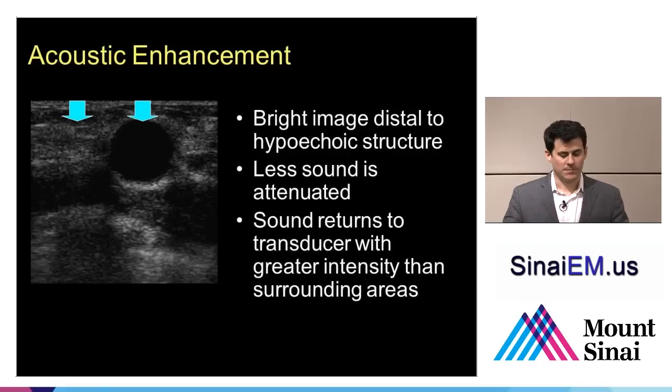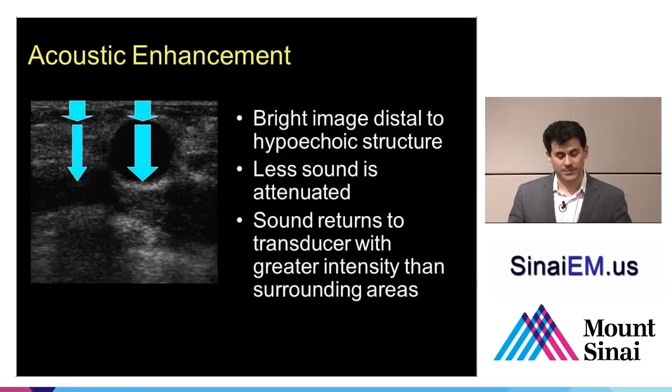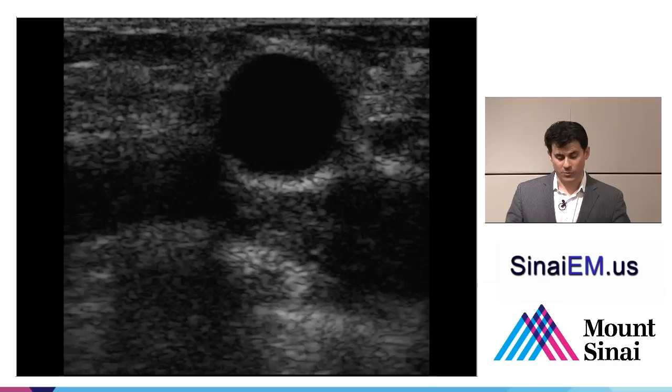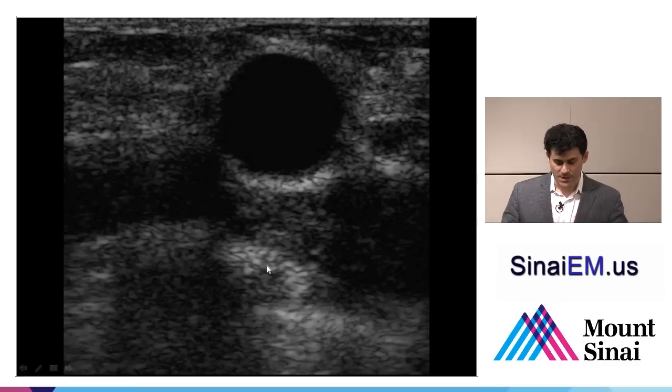Posterior acoustic enhancement occurs behind blood vessels, cysts, the urinary bladder, gallbladder, and fluid collections. To avoid this artifact when imaging behind the urinary bladder to look for free fluid, turn down the far gain — the gain toward the bottom of the screen — so the area doesn't appear too bright or washed out. The two structures behind the cyst are actually the same density; it's just that one beam retained more energy by passing through the anechoic fluid.